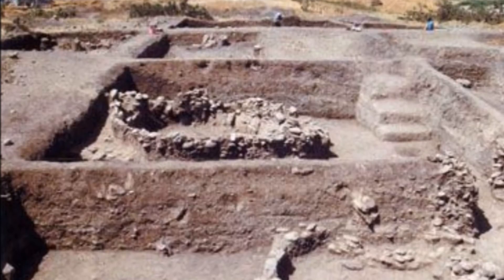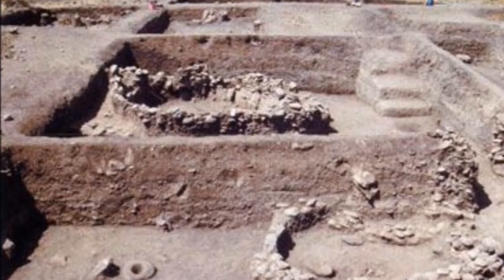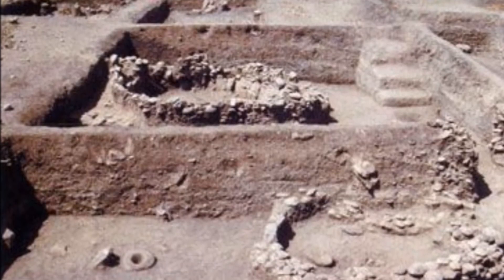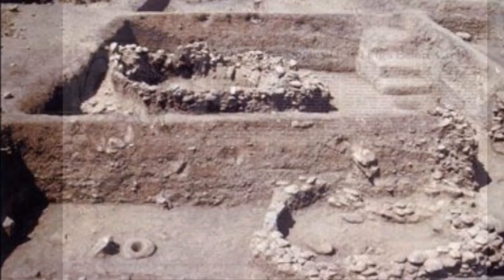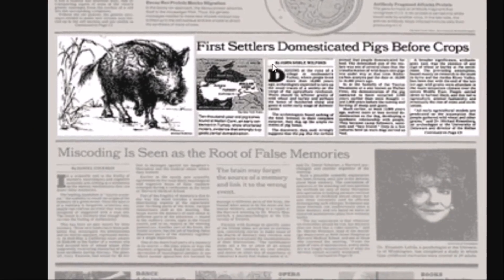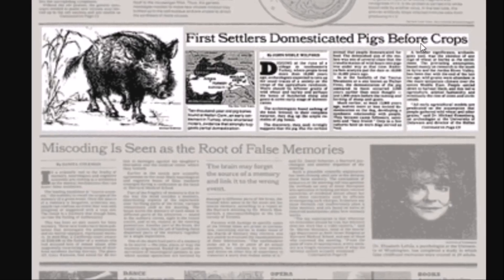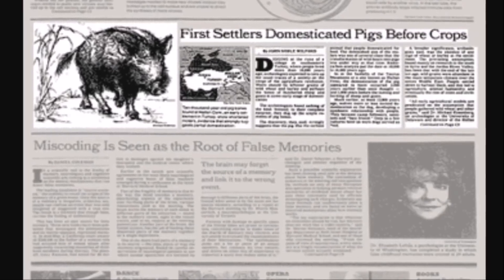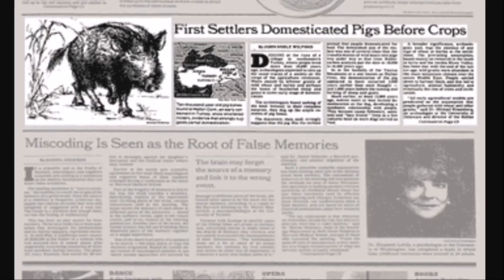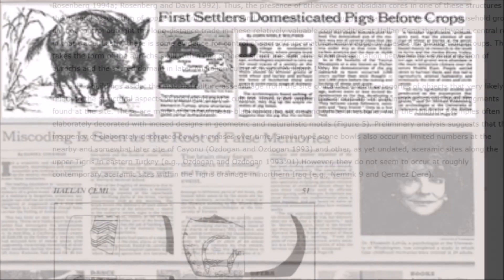Goats and sheep were kind of the first animals kept at this site, but it seems pigs were actually the first animal kept. Here's an article from 26 years ago in the New York Times: 'First settlers domesticated pigs before crops.' That story was covered and kind of forgotten about in the last quarter century, but it certainly plays a part in understanding Göbekli Tepe and where farming came from.